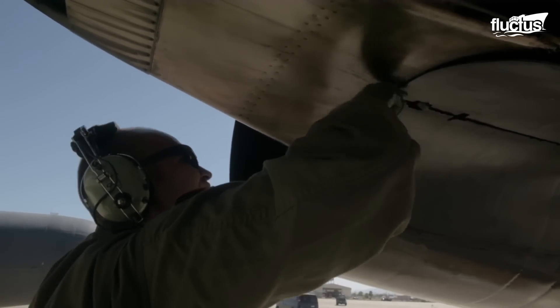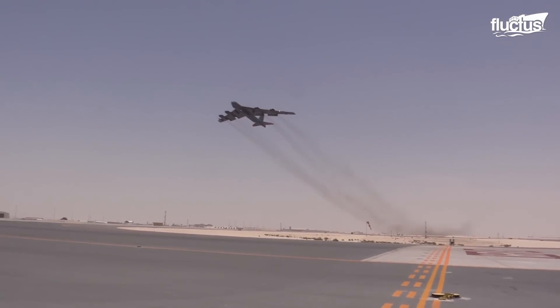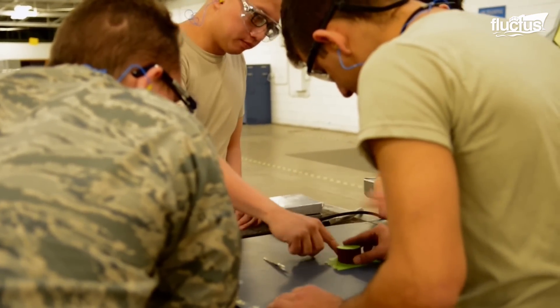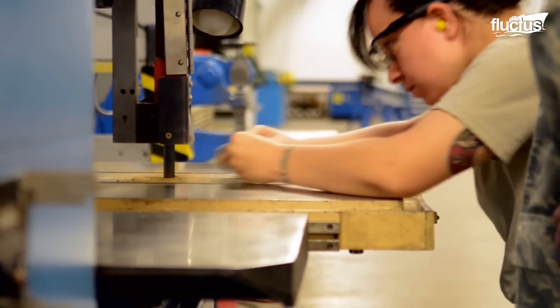Aerodynamics is fundamental, even for a big heavy plane like the B-52. Even small discrepancies in the plane's frame and surface can cause undue wear and tear on more important components and systems.